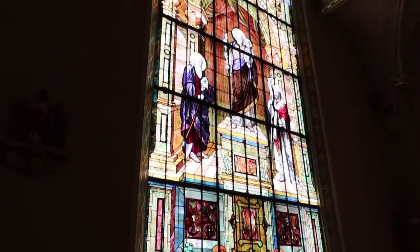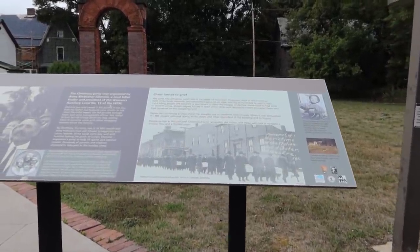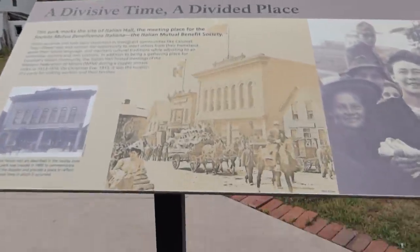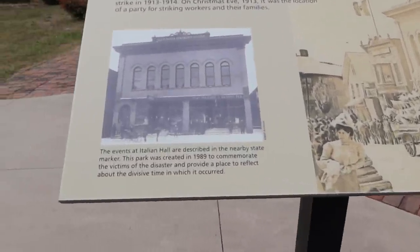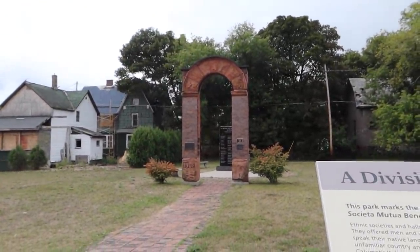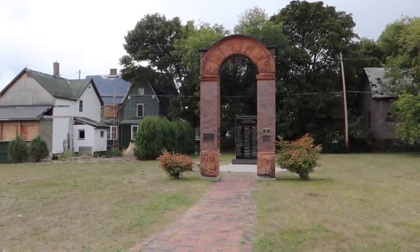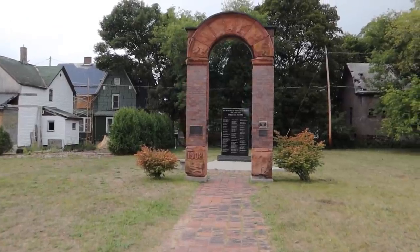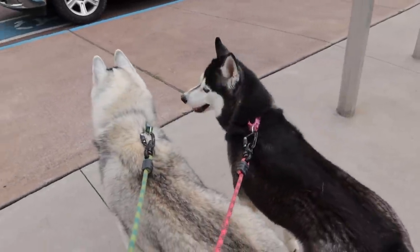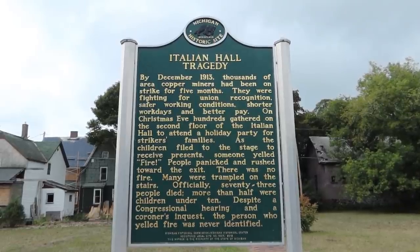This is just mind blowing. So we were talking about the Italian Hall — the fire that wasn't a fire, where somebody yelled fire and there wasn't a fire. This is actually where it used to be. Here's the building itself, and you can see the archway door right there. That's the archway door — the only part of the building they left standing when they tore it down in 1984. And it was Christmas Eve. And then everybody's names are on the sign back there. Here's some more info on it right here, and here's the other side of the sign so you can read the whole story.